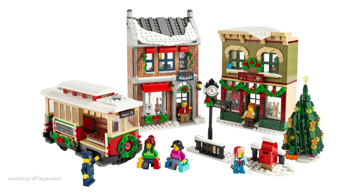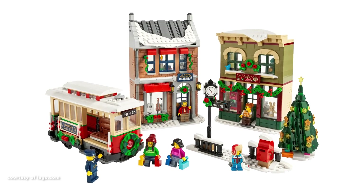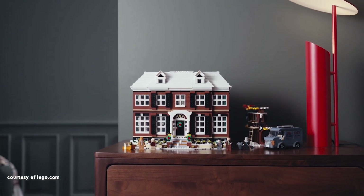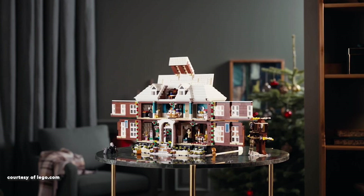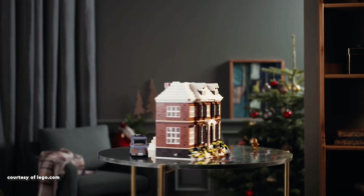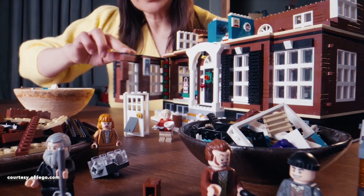featuring LED components for a delightful touch of illumination. Securing the top position is the LEGO Ideas Home Alone set 21330, boasting an impressive design that faithfully captures the iconic McCallister residence from the Home Alone movies.